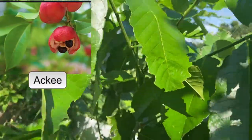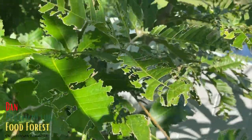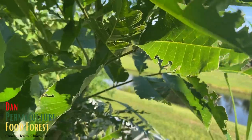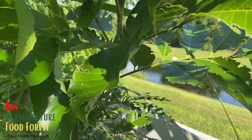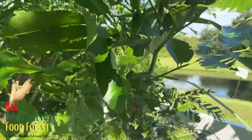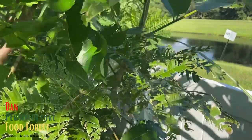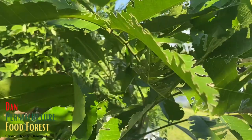This is an ackee tree, grown from seeds. I'll show you the fruit — it's called ackee. When you cook the fruit it tastes more like scrambled eggs in a way, that's how some people describe it. It has its own unique flavor. This seedling is maybe three years old now and it's grown a lot over the past couple of months.